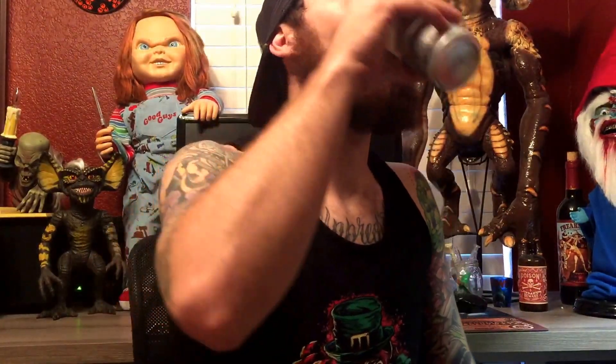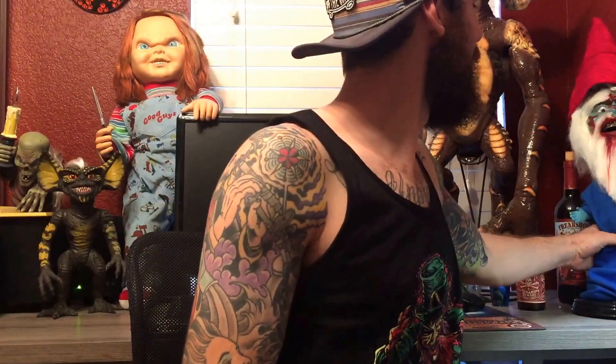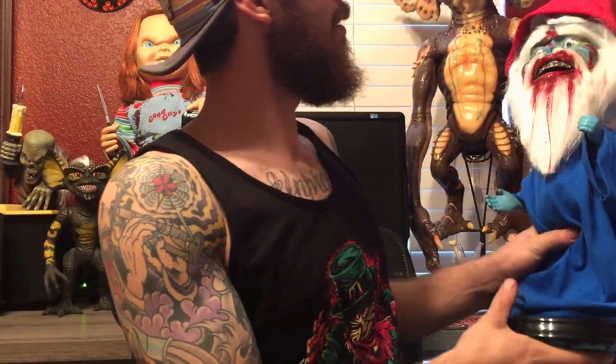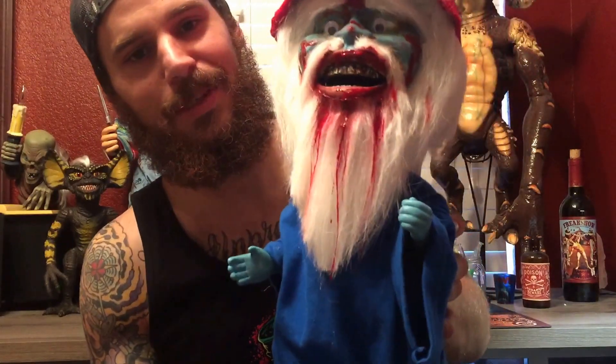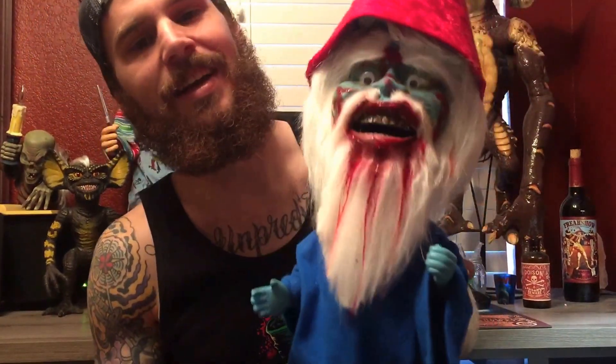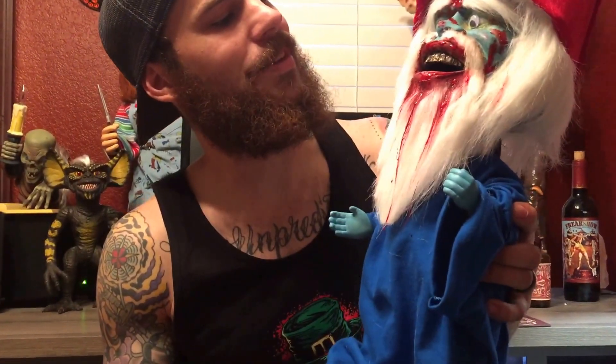And then another thing I did was I made a replica of the Dob Goblin from Gingerdead Man 2: Passion of the Crust. This little guy is pretty cool. I did exactly what they did — they took a James Brown dancing doll. So this guy still dances and sings 'I Feel Good,' but I don't have him hooked up for that.